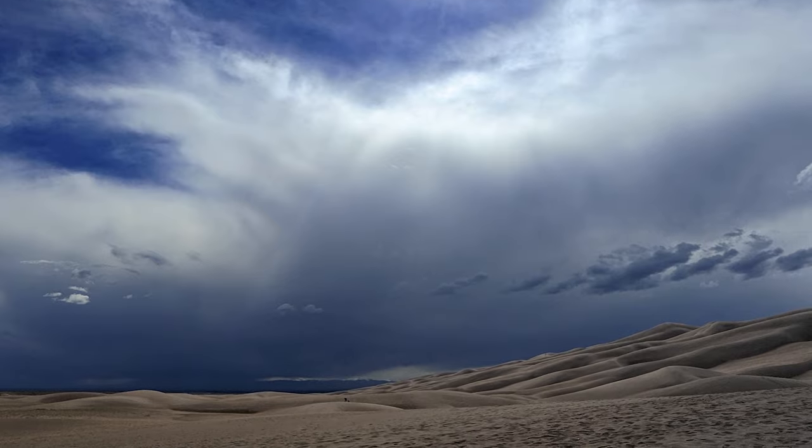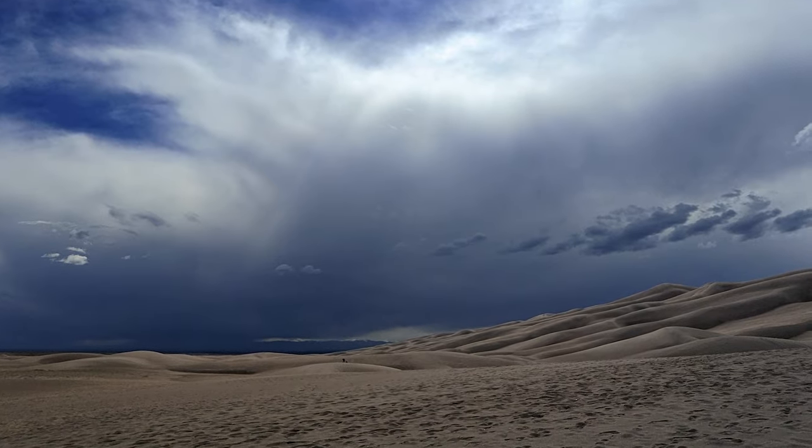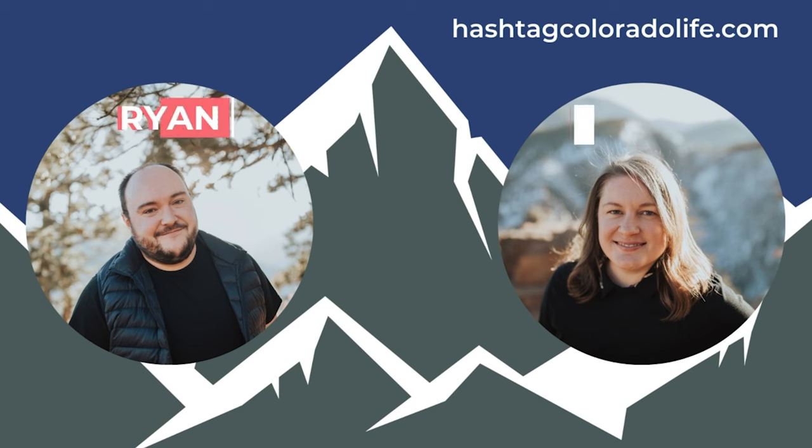Our trip to the Great Sand Dunes National Park was like no other. It was a fun two-day trip from Colorado Springs, and we really hope to do it again soon.